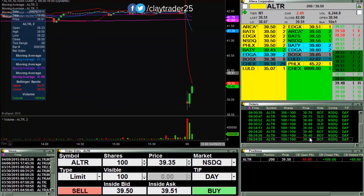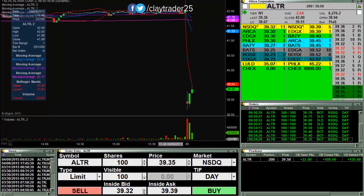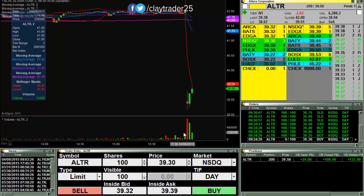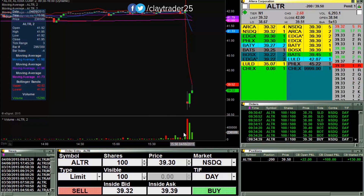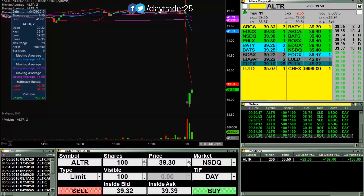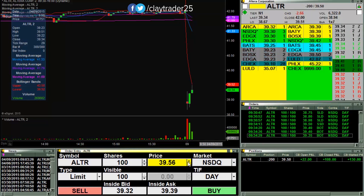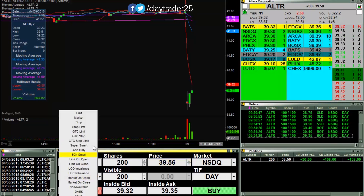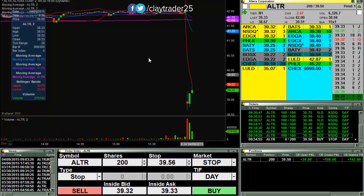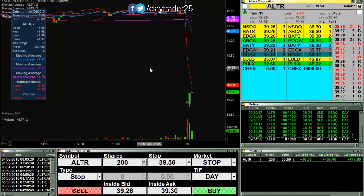Shorted 500 shares at 39.50. And trying to scale out some more here. See if it can roll back over. I'm just gonna set a stop loss up above 56 for those final 200. And if it breaks above there, then I'll be all out. But if it wants to roll back over, then I'm gonna make some more money.